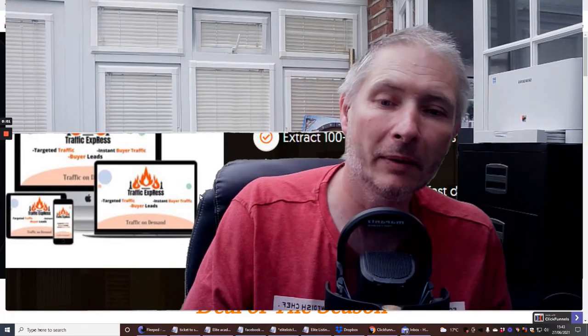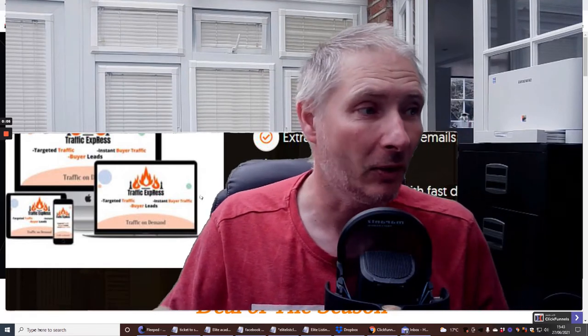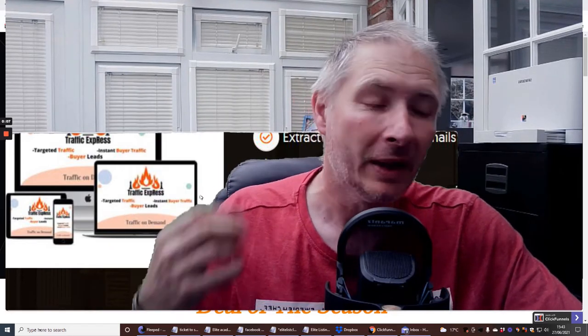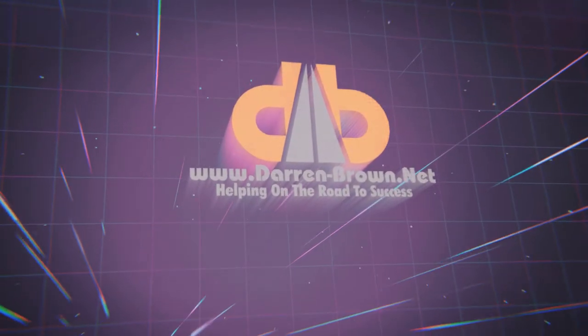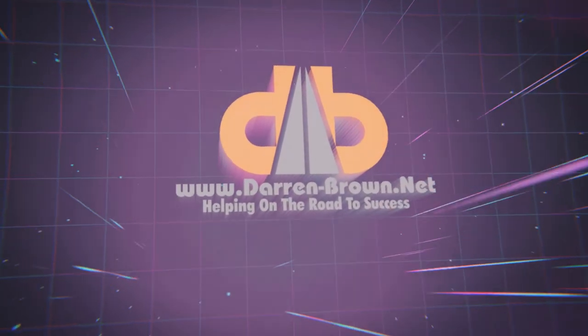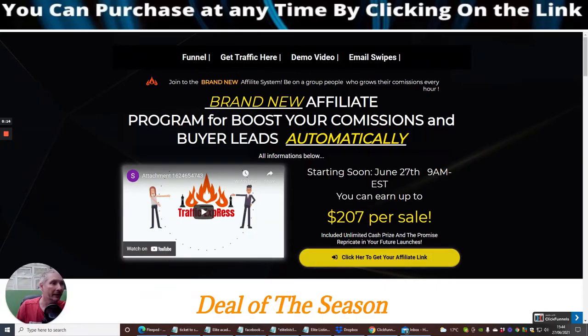Hi guys, welcome. My name is Darren and I'm going to be showing you a review today of Traffic Express. We're going to jump straight into it, so if this is something that you might be interested in, stick with me. We'll shrink the screen down and jump straight in. Basically, it's a brand new affiliate program to boost your commissions and create buyer leads automatically.